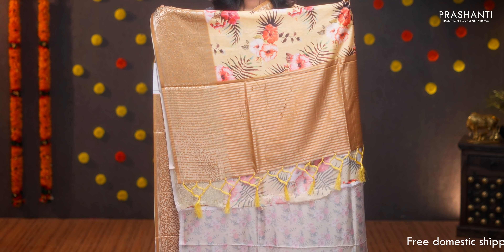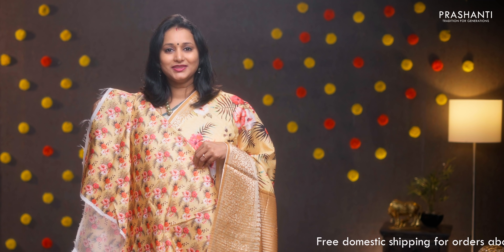Yellow and mustard — one more pretty color with short and long zari woven borders. Floral digital prints in the body, a simple pallu with lines of zari, and a digital printed blouse. Priced at ₹1590.